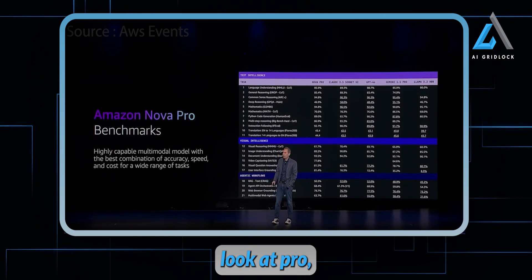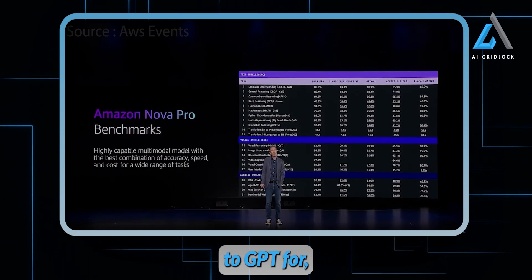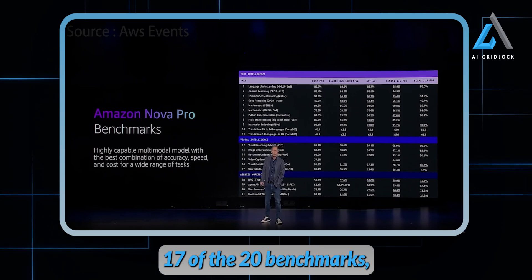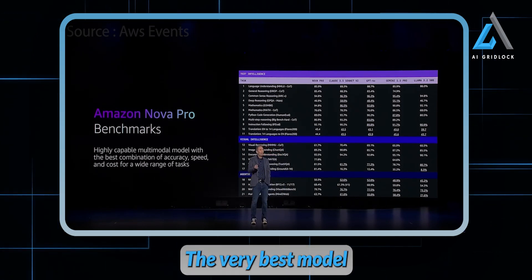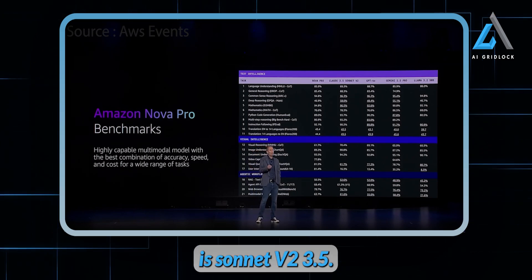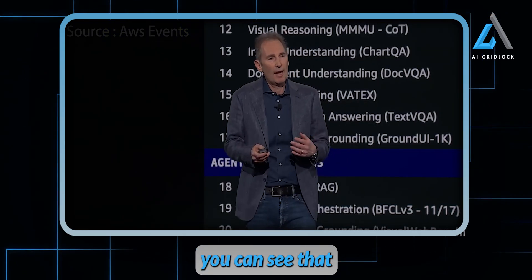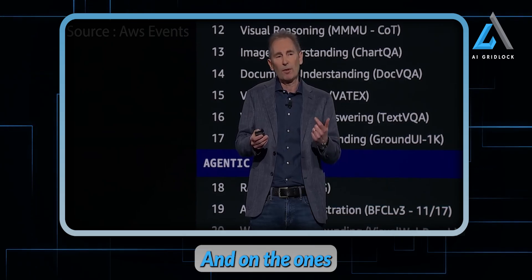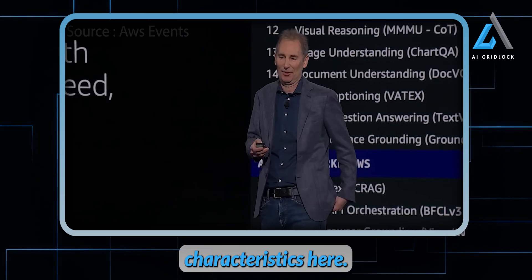Looking at Pro, same story. Comparing it to GPT-4o, it's equal or better on 17 of the 20 benchmarks, and equal or better on 16 of the 21 benchmarks versus Gemini. The very best model in this class is Sonnet 3.5 V2, but even here our Pro model is equal or better on about half of those, and on the ones that are not, it's very competitive — and you're going to like the cost and latency characteristics.